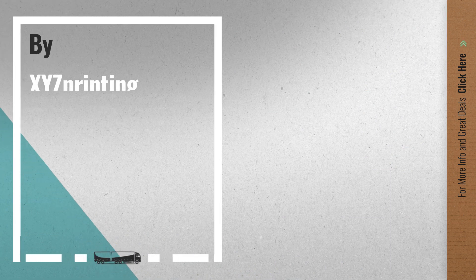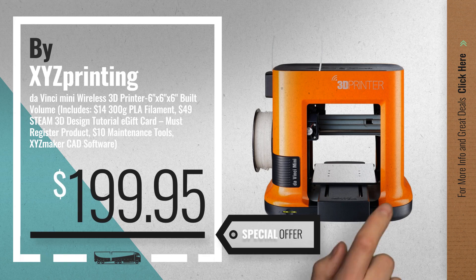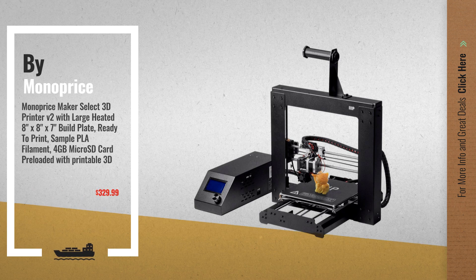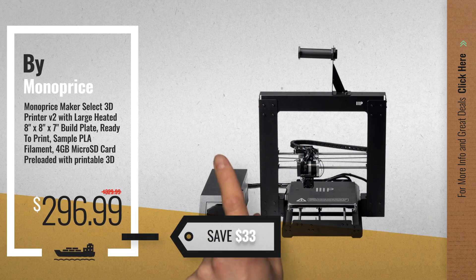Number 5, by XYZ Printing. For more info about these great online deals, click the circle in the corner. Number 6, by Monoprice. Save up to $33 on this great 3D printers deal.